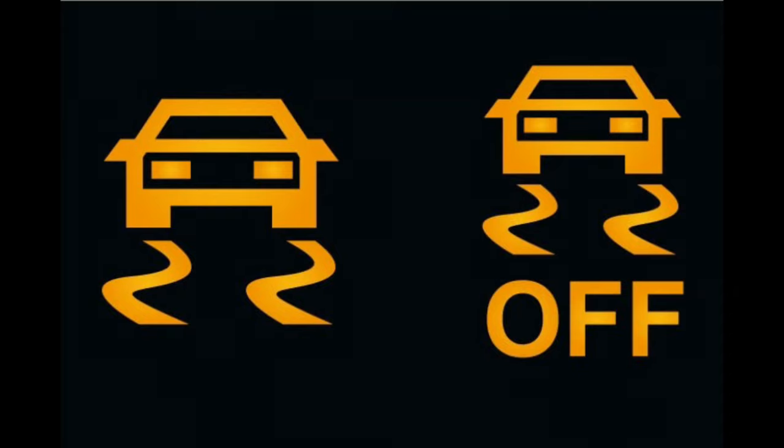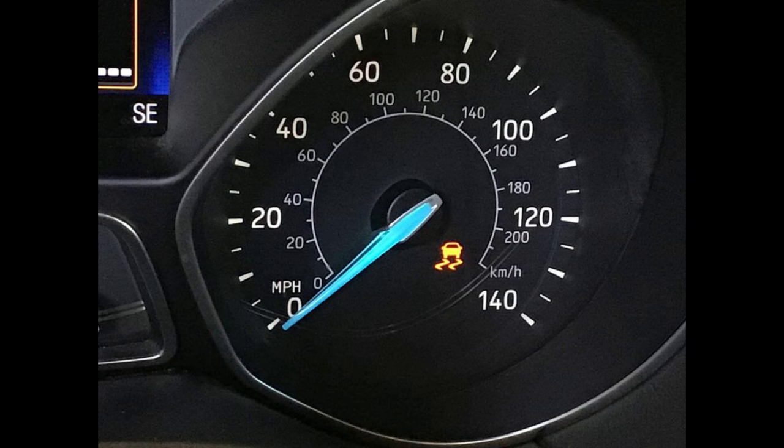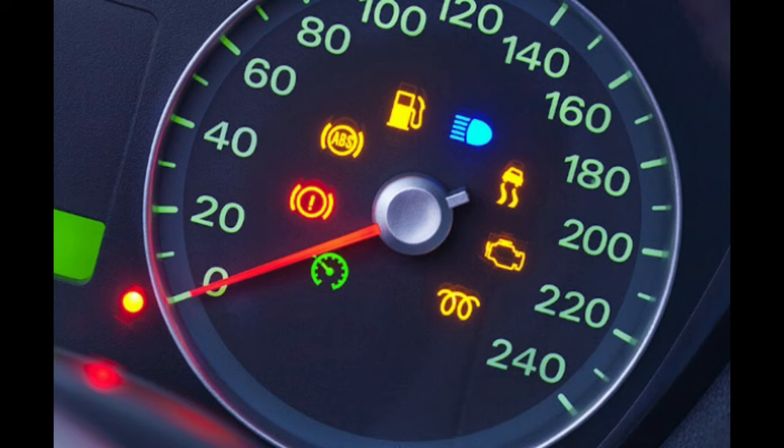Traction control warning light — what it is. This warning light resembles a car with squiggly lines or skid marks. It indicates when there's a problem with your vehicle's traction control system. When the traction control system malfunctions, it may result in reduced traction during acceleration and increase the risk of losing control of the vehicle, especially on slippery or uneven surfaces.